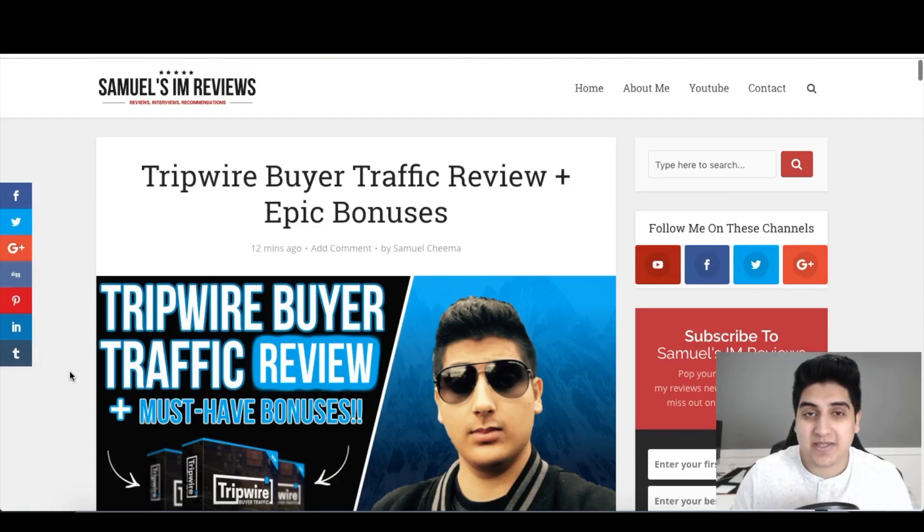Hey, how's it going? It's Samuel from Samuelsiamreviews.com and welcome to my Tripwire Buyer Traffic review. This is a new course coming out on February 25th at 10 a.m. EST. It's currently being made but I've had review access to this course, gone through it in its entirety, and I'm now in a position to give you a full and honest review of Tripwire Buyer Traffic.